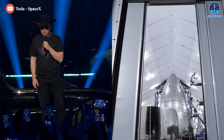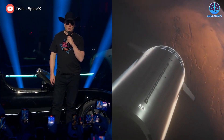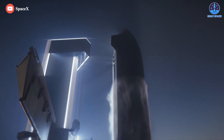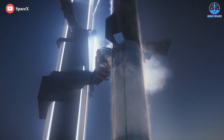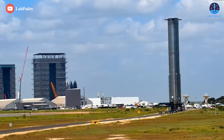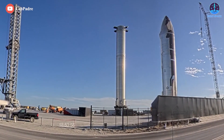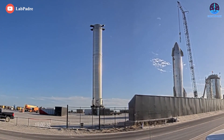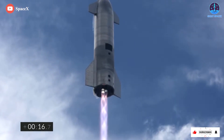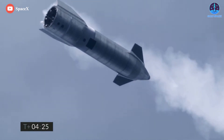Elon Musk and SpaceX are developing Starship to carry people and cargo to Mars, the moon, and other far-flung destinations. The system consists of two elements, both of which are designed to be fully and rapidly reusable, including a huge first-stage booster called Super Heavy and a 50-meter tall upper-stage spacecraft, which is the Starship itself. Starship prototypes have conducted a handful of high-altitude test flights to date, but the vehicle has yet to go orbital.